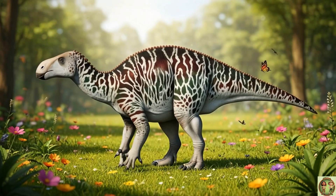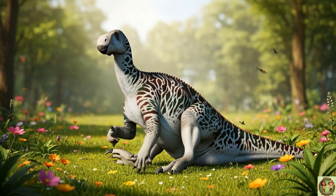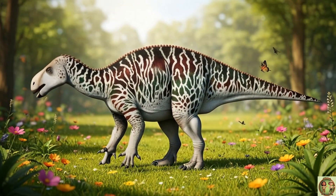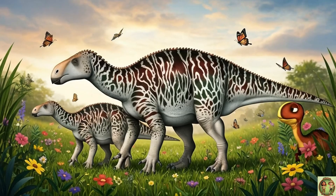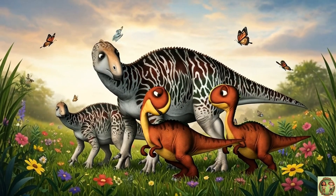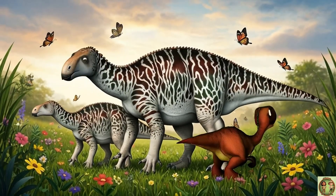Its beak was shaped just right for nibbling plants, like a perfect salad munching machine! Iguanodon laid eggs in nests, maybe dozens at a time! Baby Iguanodons grew fast and stayed close to the herd!